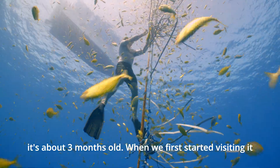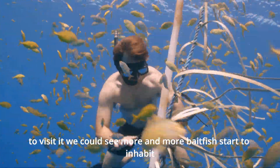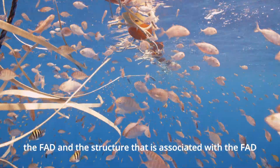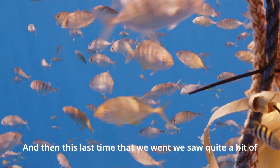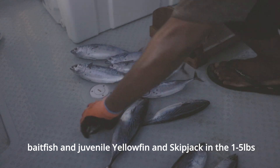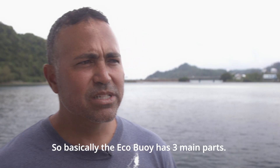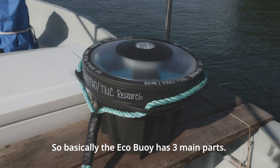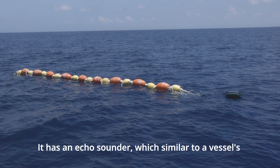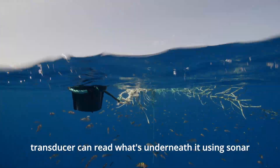When we first started visiting it, there weren't very many fish there. As we continued to visit it, we could see more and more bait fish start to inhabit the FAD and the structure associated with it. This last time we went, we saw quite a bit of bait fish and juvenile yellowfin and skipjack in the one to five pound range, which is very encouraging. The eco-buoy has three main parts. It has an echo sounder, which similar to a vessel's transducer can read what's underneath it using sonar.